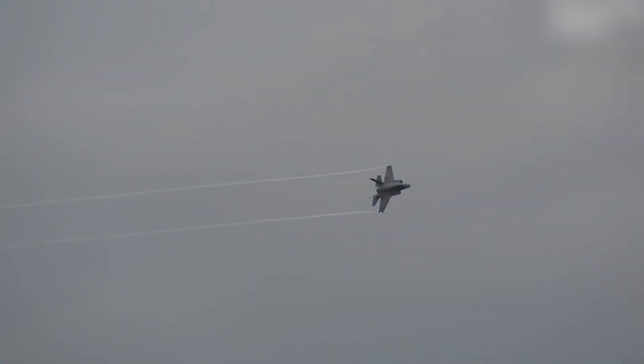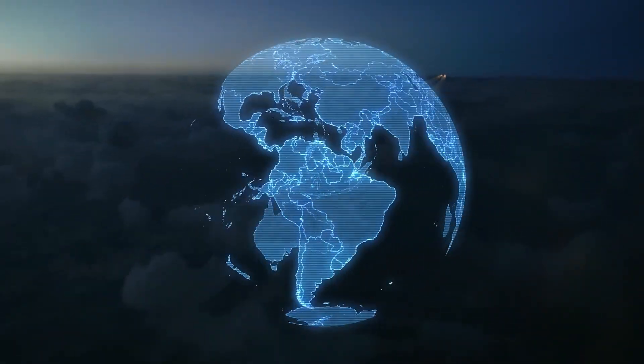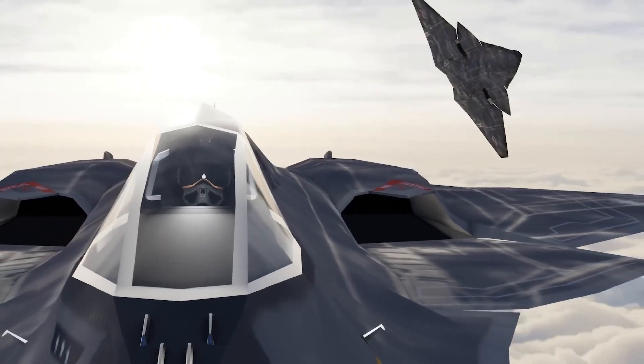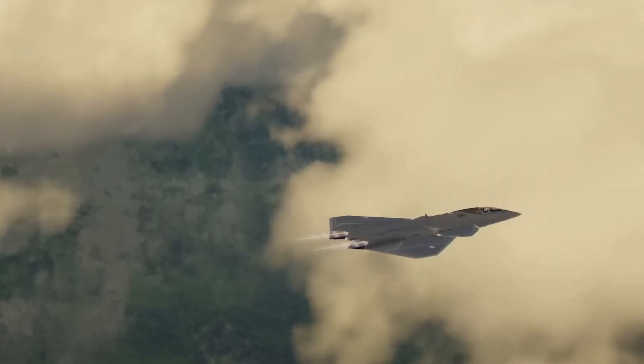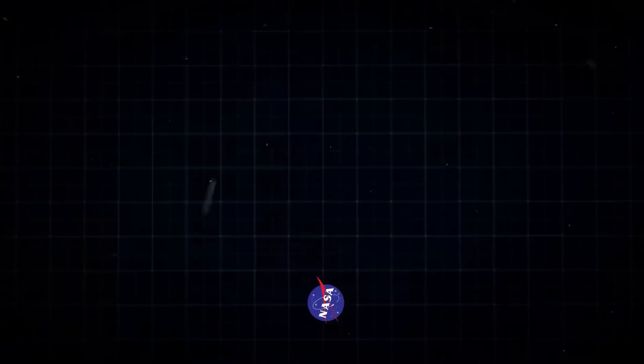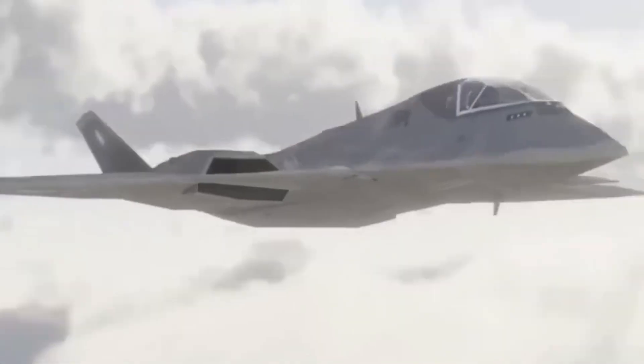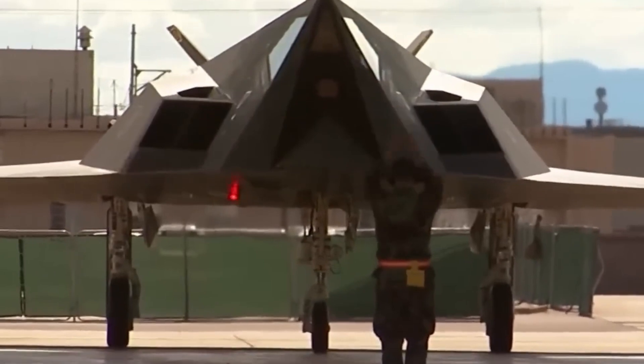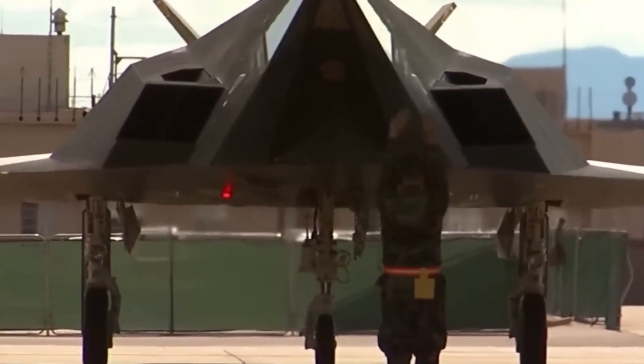Was it a failed experiment? Or did the X-44 Manta go dark — hidden beneath layers of classification and reborn in today's most advanced aerospace platforms? Today, we peel back the classified curtain on a jet that may have done more than just inspire. It might be the blueprint behind America's most secretive next-generation war machine: the NGAD, Next Generation Air Dominance.